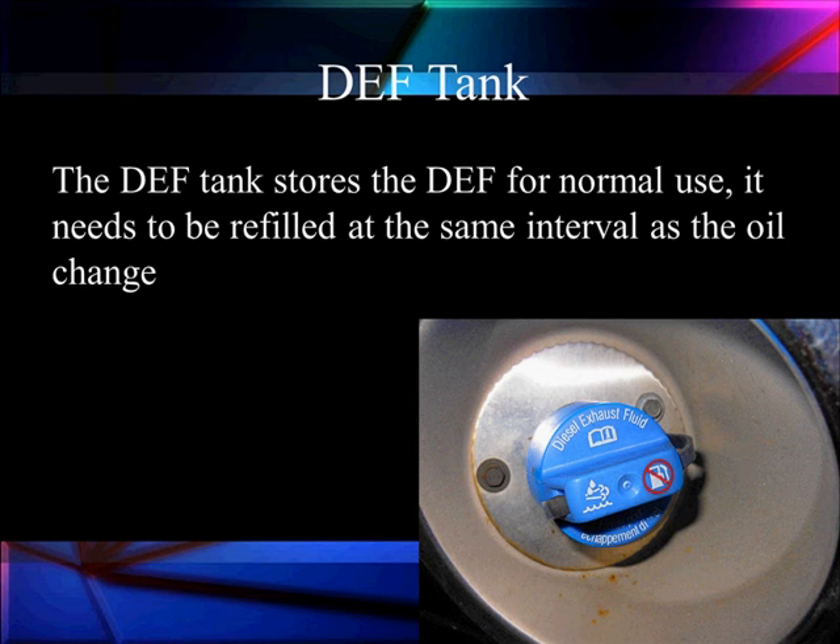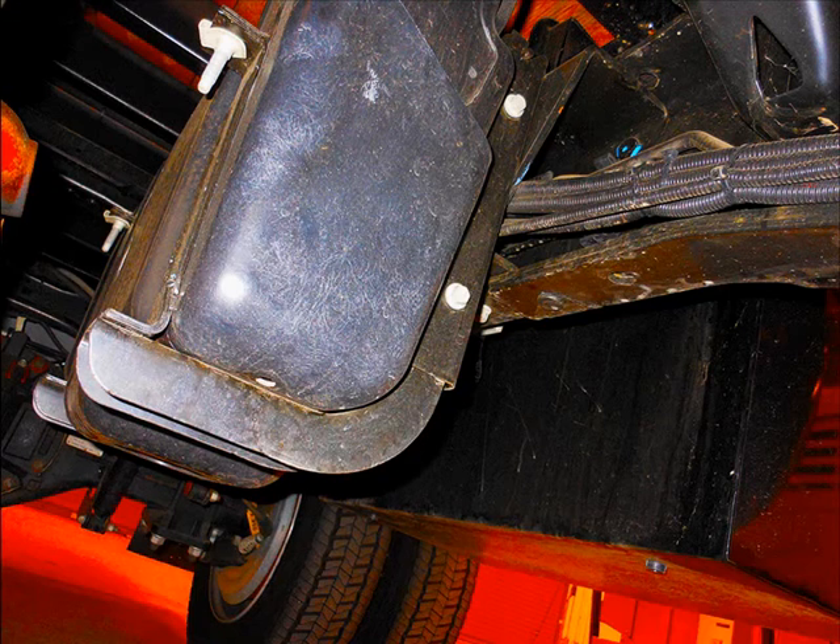The DEF tank stores the DEF for normal use. It needs to be refilled at intervals about the same as an oil change, typically around 4,000 miles — the oil change might be a little bit longer. It's got the blue cap, as you can recognize it here. It shows you do not put in gasoline. It's a plastic tank because DEF is so corrosive it would eat up a metal tank.